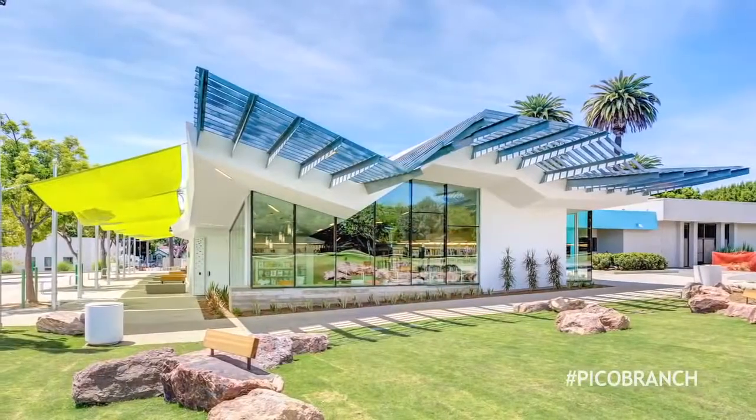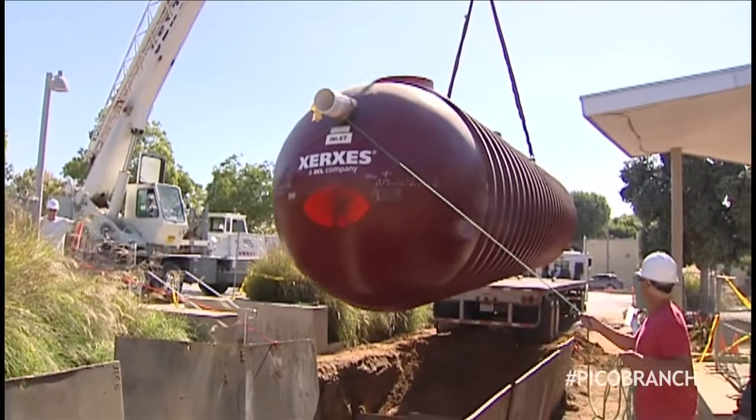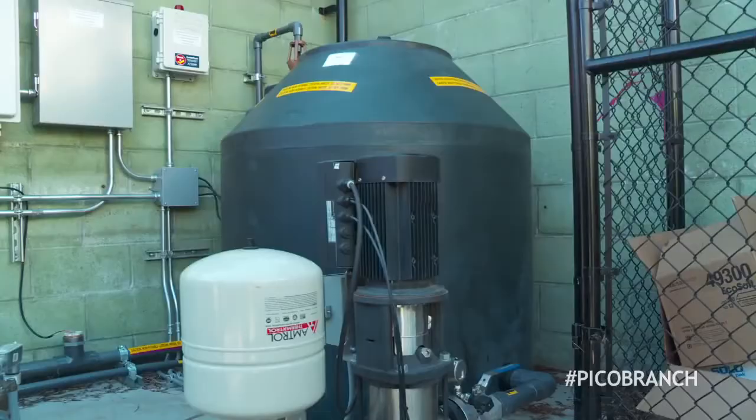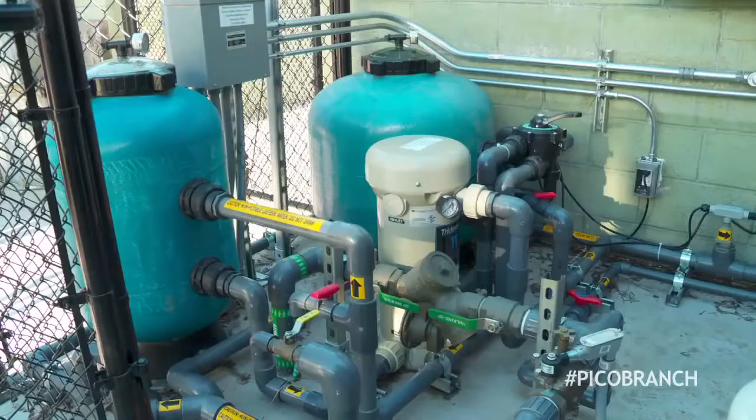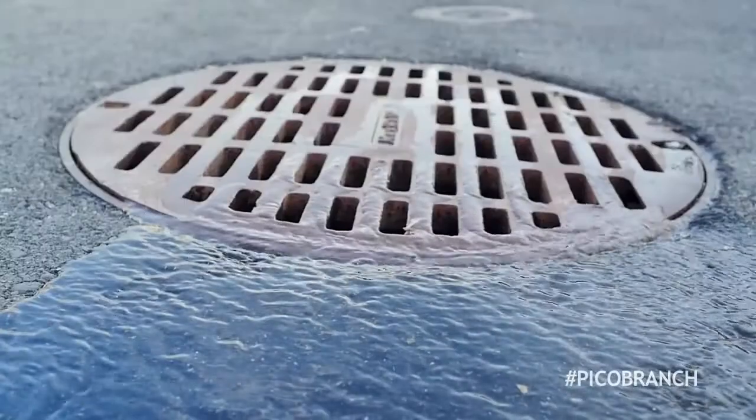Any rain that falls on the angular roof is captured and stored in this huge underground tank. Then it's filtered and reused in the restrooms. Every flush saves a ton of water and keeps runoff from overwhelming the storm drain system.